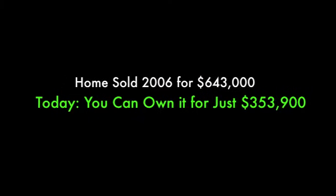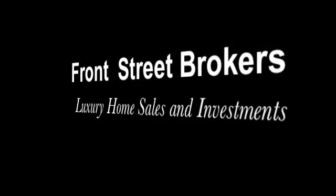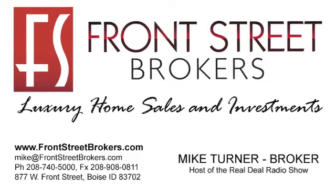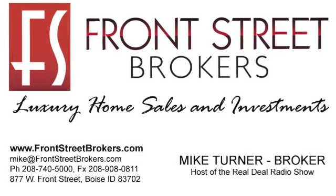The home sold in 2006 for $643,000 — now you can buy it for $353,000. What a deal. Give us a call today if you want more information about this property or many others in the Boise area marketplace. We focus on luxury home sales and investments and we can certainly help you as well. Take care and have a great day.